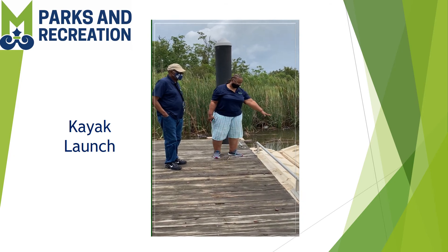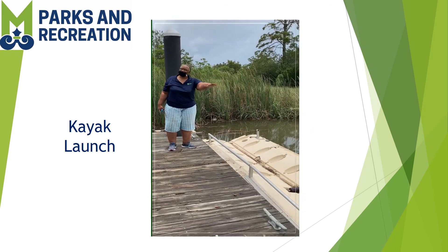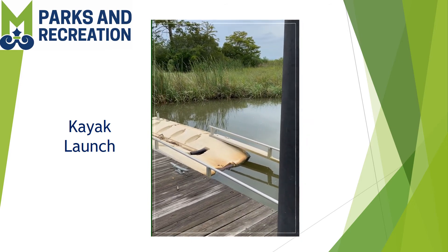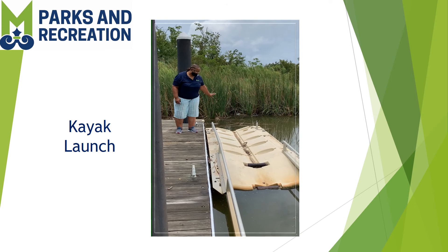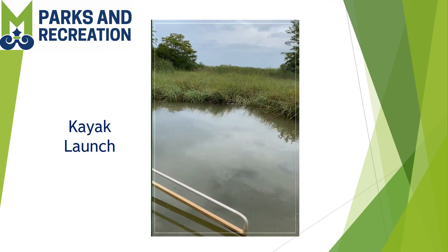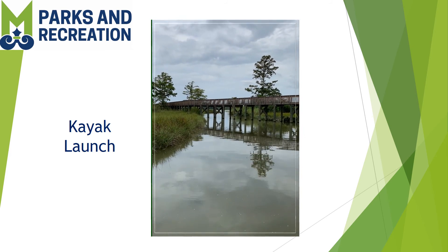Miss Mary has her kayak right here. You place it right here and slide right on off — there are handrails for you to slide right on off. What a beautiful kayak you got, Miss Mary! You can just catch the rails and push right on off, don't sit down, and you will go right out there to Mobile Bay.